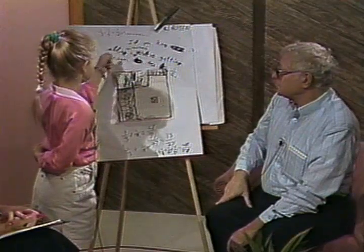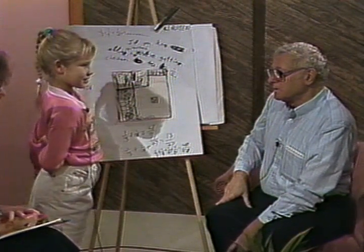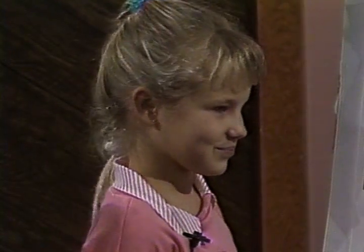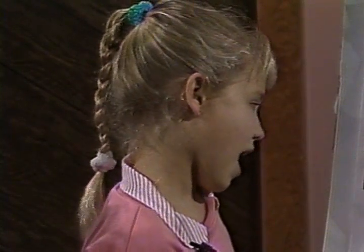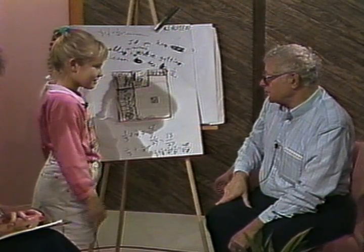Yeah, and that's what you wrote here. If you keep on going, would it ever be a half? No. Would it ever be a half? No. Why wouldn't it be a half? I don't know. It would just never get there.